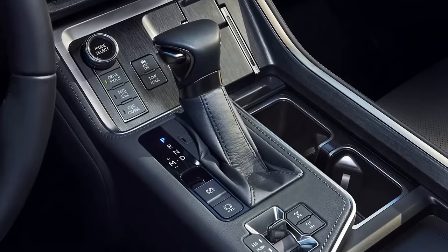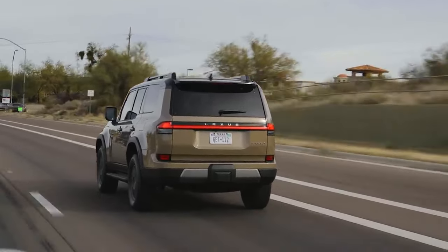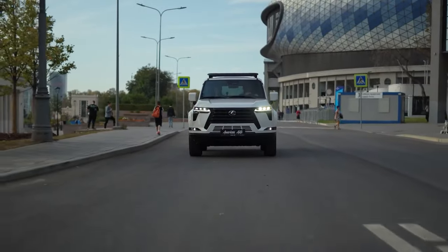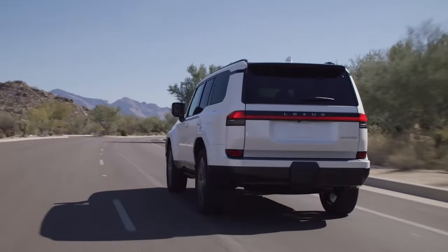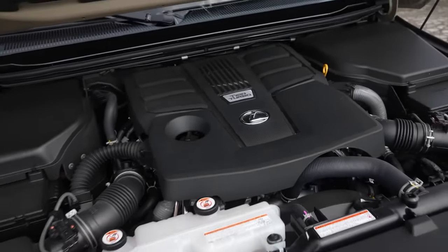Mated to a 10-speed automatic transmission, the GX550 benefits from smoother shifts and enhanced fuel economy. It gets 16 miles per gallon in the city and 21 miles per gallon on the highway, which is a slight but notable improvement over the old V8, and it will be enhanced further by a hybrid model.